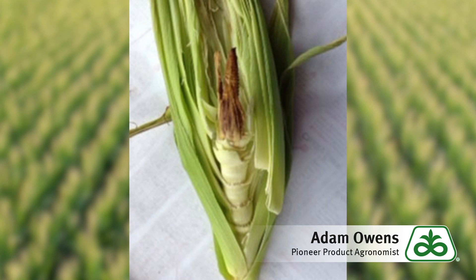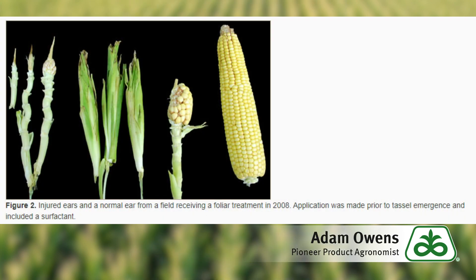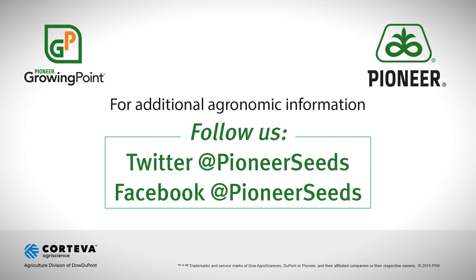Please reach out to your Pioneer sales professional if you have any questions on managing northern corn leaf blight — we're always here to help and we're with you from the word go. That concludes this Pioneer Growing Point agronomy video podcast. Visit our page on pioneer.com and follow us on Twitter and Facebook for more agronomy insights.